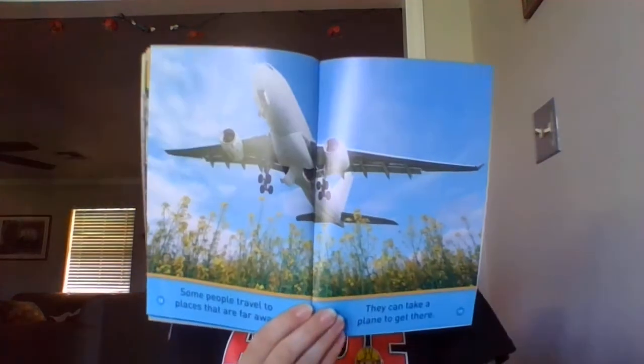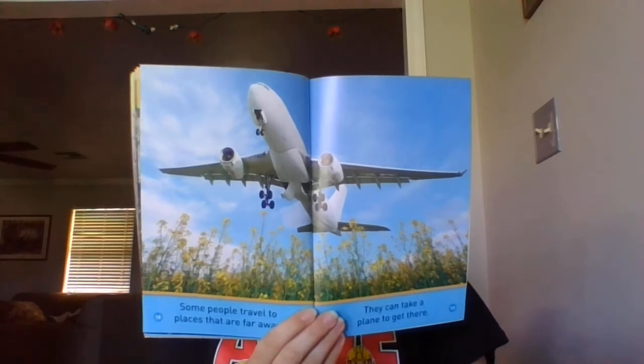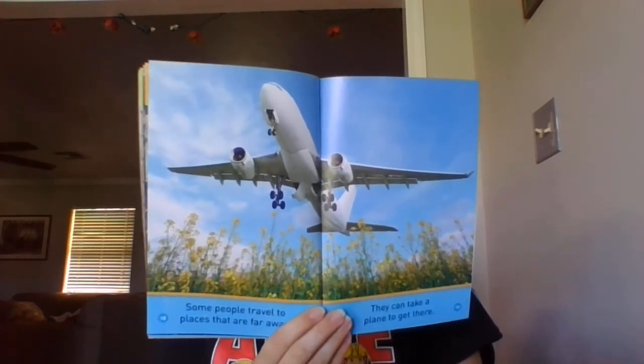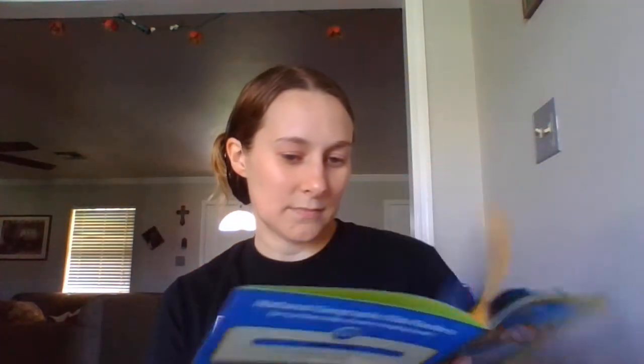Some people travel to places that are far away. They can take a plane to get there. The plane flies above the clouds. Look out the window.